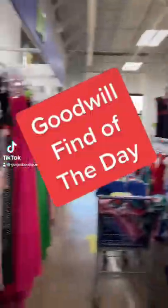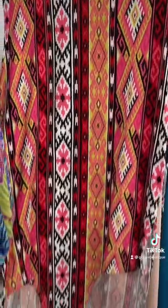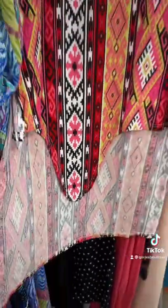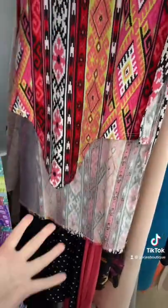Goodwill find of the day and we're gonna search the dress section. This dress is hideous from its head all the way to its penis. Why would a dress have this here? And what the heck is its purpose? If anybody knows what this is for, let us know in the comments.